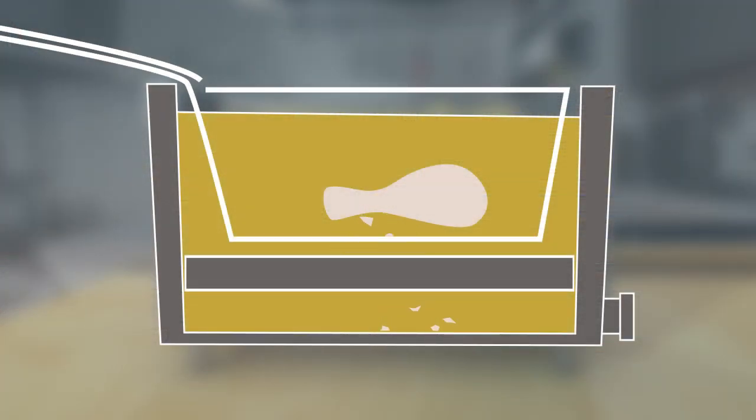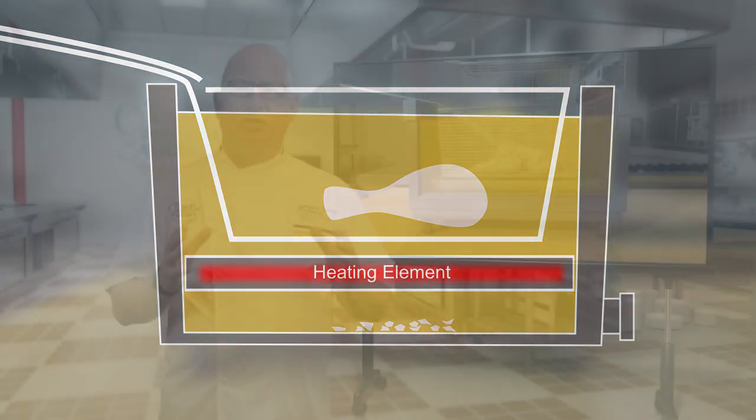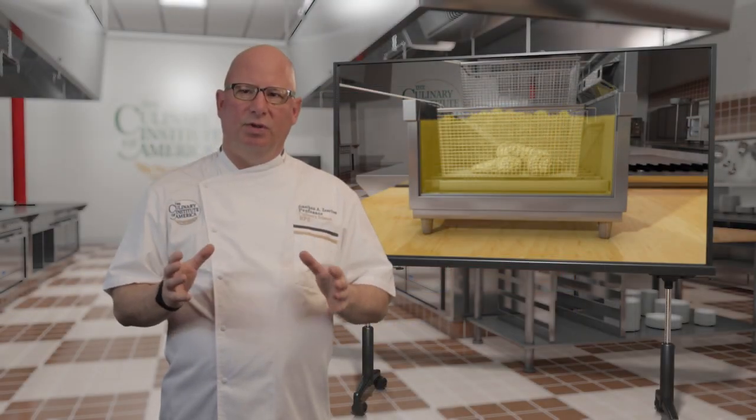Industrial fryers have a collection tube that allows solid particles to sink to the bottom, away from the heating element, where they cause much less damage to the oil itself, prolonging its usable life.